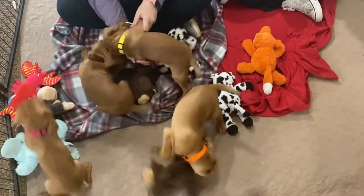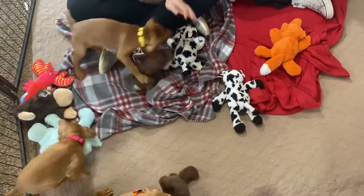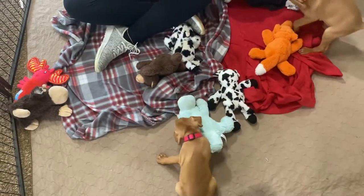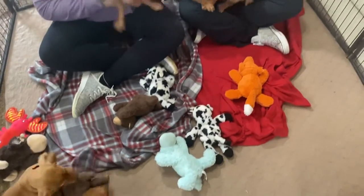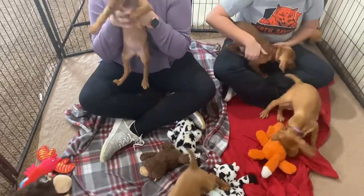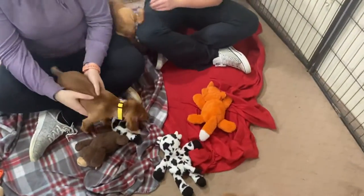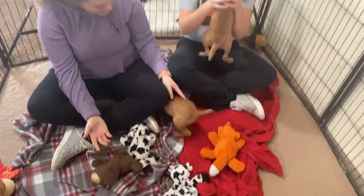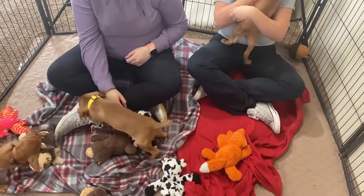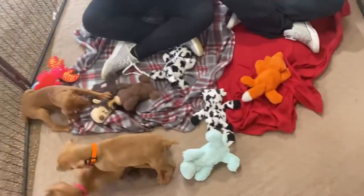My number is 812-709-1839. If you cannot reach me, Rob's number is 812-709-1840. I know sometimes my mailbox gets full — I am trying to return all calls. The website is www.whiteriverkennels.com.